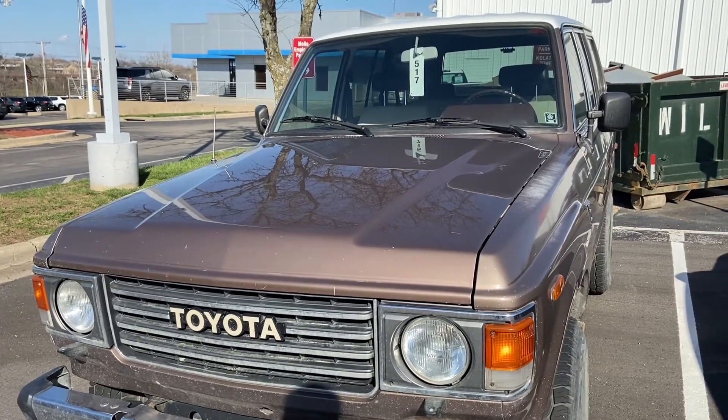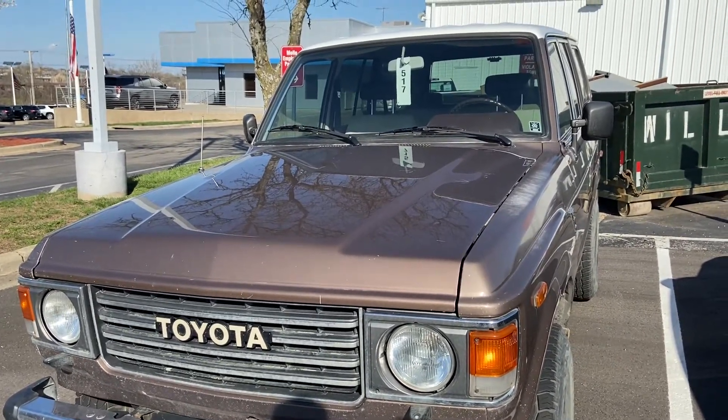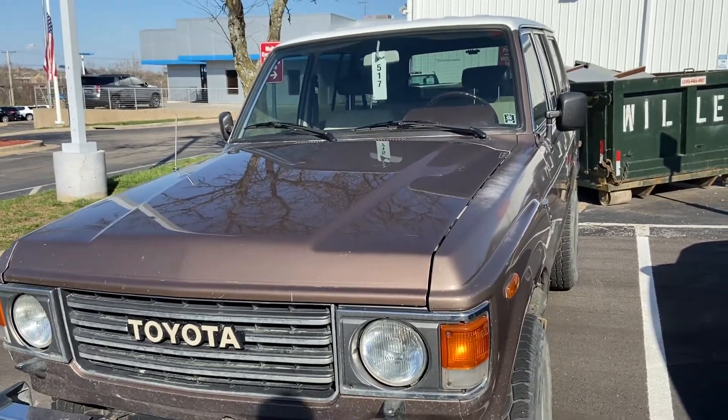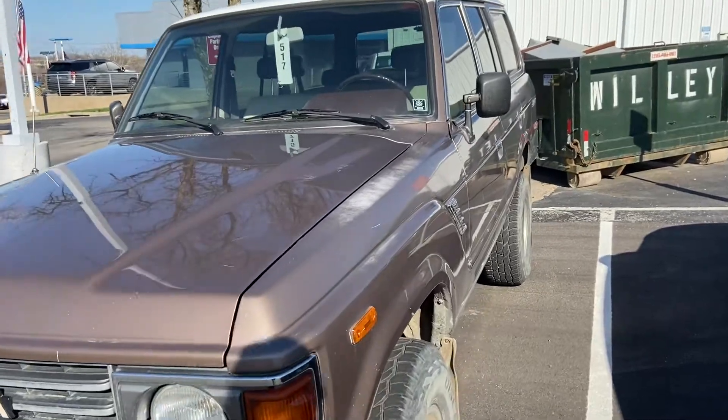Hey, what's up guys? I found this old Toyota Land Cruiser in the parking lot here at this dealership — it has a flat tire and I think it's being worked on for a customer.